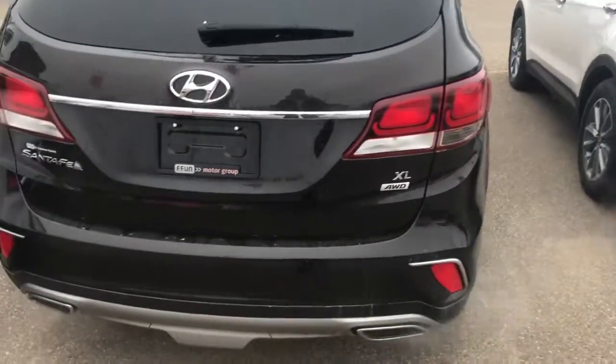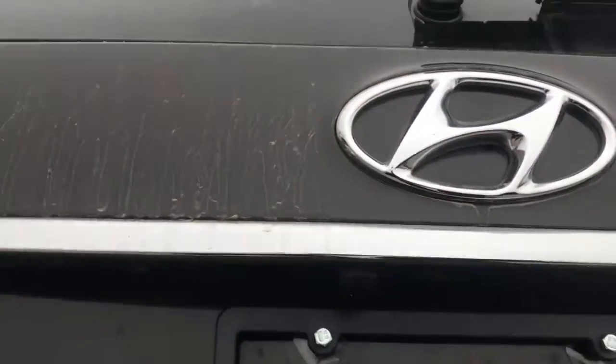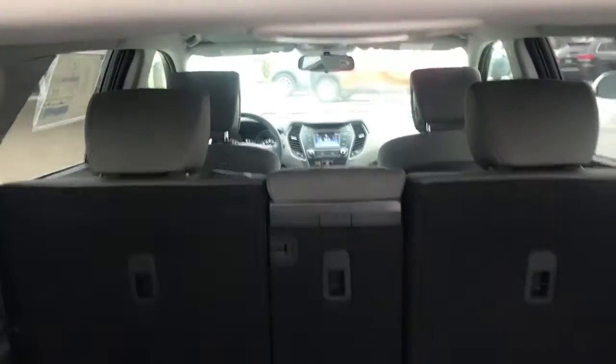This is the seven seater option with the all-wheel drive. It does have the backup camera here in the back. There's lots of good room, and I'll just show you it's nice and easy to pop this back row up whether you want the space or the extra seating here in the Santa Fe.